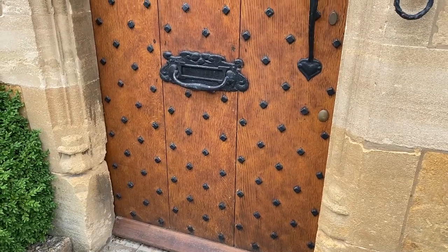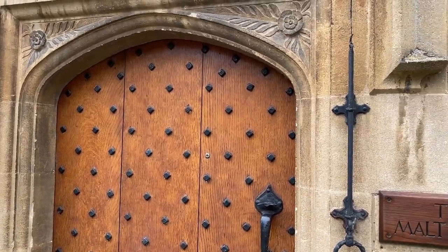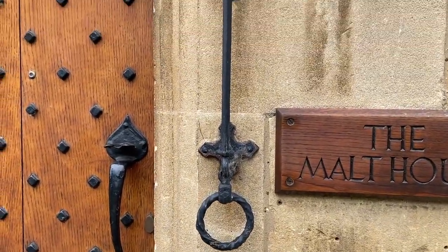This is a cool door here at the Malt House, but the neatest thing is this doorbell pull.